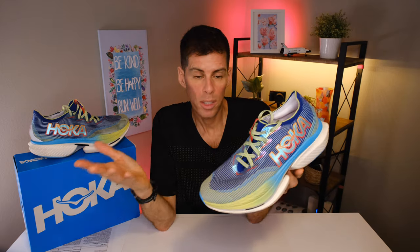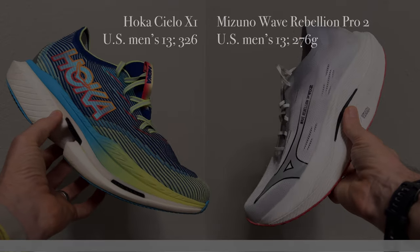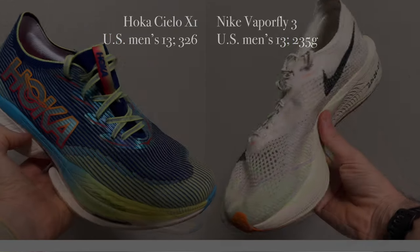Every reviewer is going to note this: the Cielo X1 comes in a little heavier compared to other racing super shoes. The next heaviest in my rotation is the Mizuno Wave Rebellion Pro at 276 grams — 50 grams less than the Cielo X1. Then I have the On Cloudboom Echo 3 at 267 grams, the Saucony Endorphin Elite at 250 grams, and the Nike Vaporfly 3 at 235 grams — 90 grams less than the Cielo X1. But weight isn't everything, and this shoe overcomes its weight discrepancy.